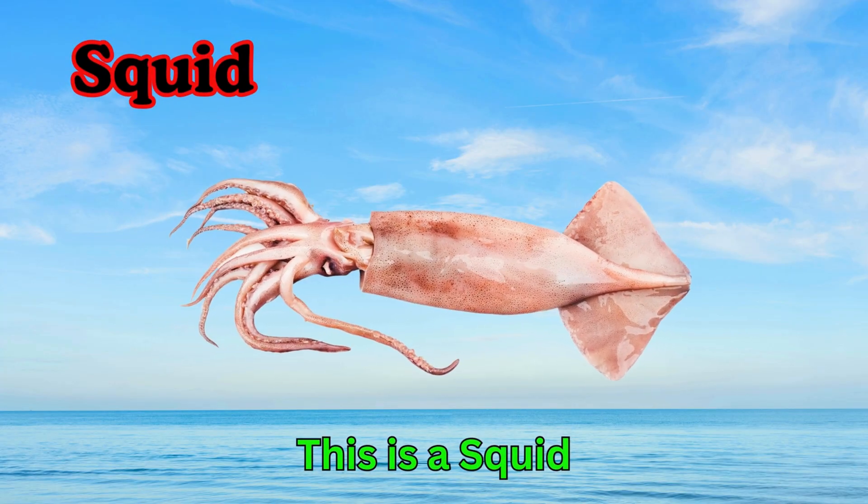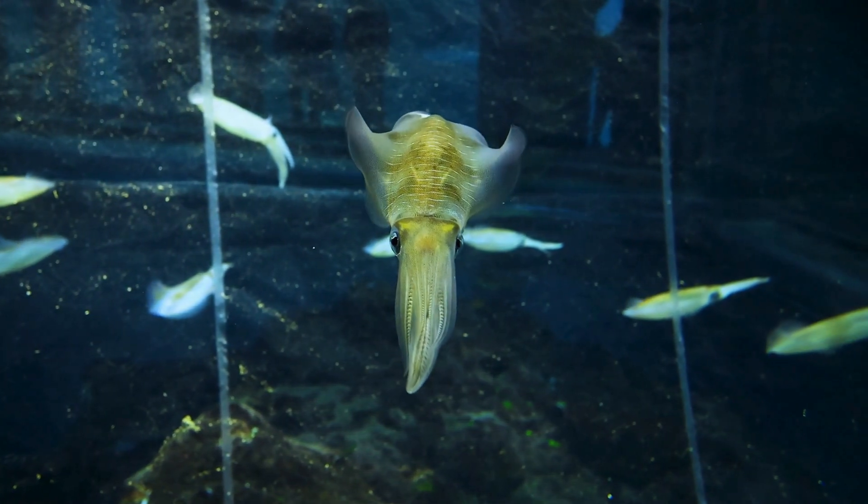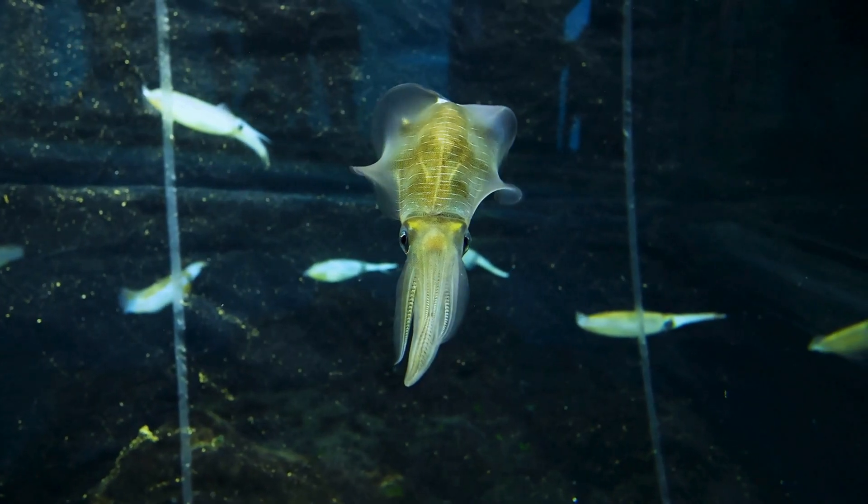Squid. This is a squid. Squids have long arms with suckers. They can squirt black ink when scared. Squids live in the ocean.